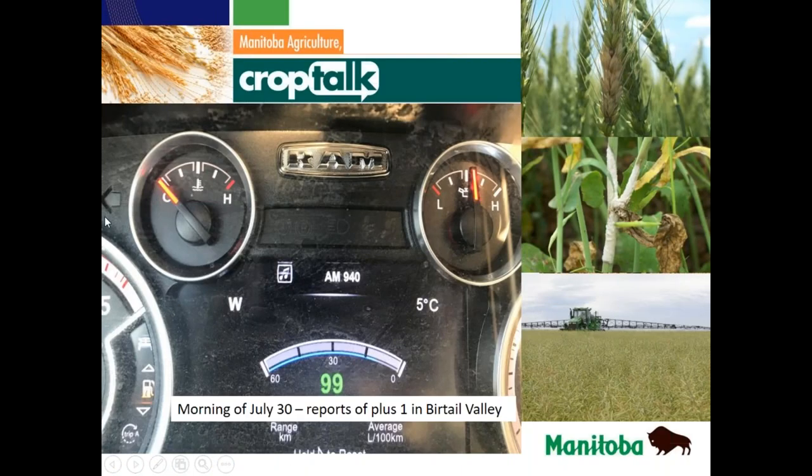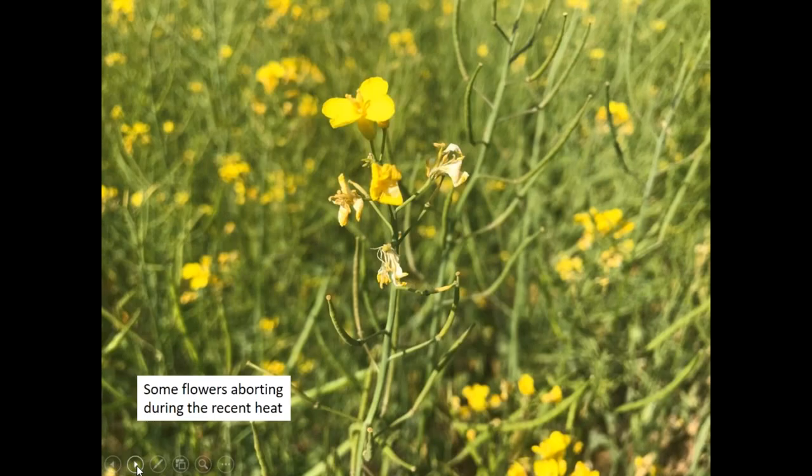Something that happened the morning of July 30th in the Shoal Lake area at about 7 a.m. — it was plus five degrees Celsius — and that same morning in the Birdtail Valley there were reports of plus one. A little bit scary for this time of year. We've been getting some reports that we might not get the long extended falls we're used to, so this was a wake-up call to see how cool it can get, especially after three or four days of plus 30 weather.